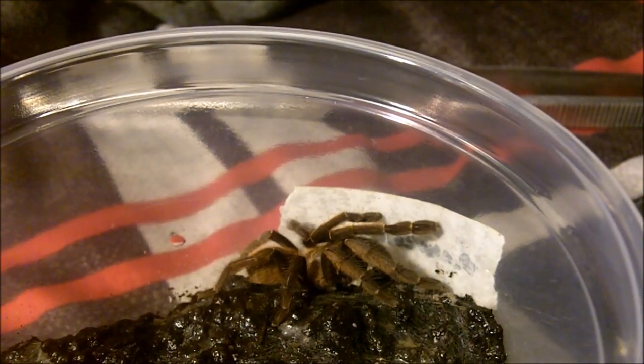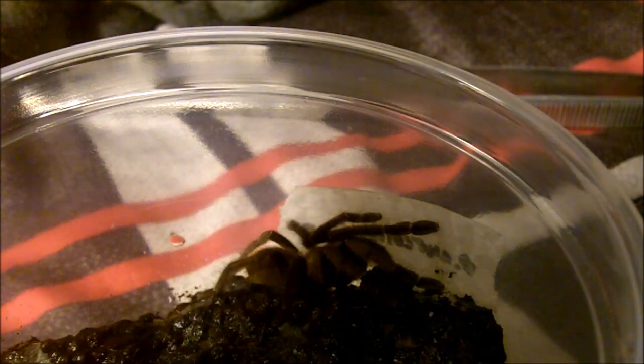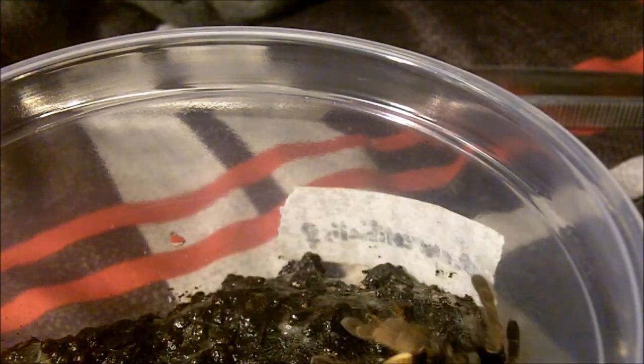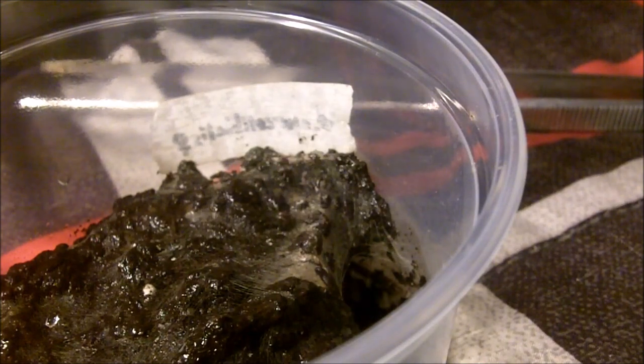From the directors that brought you the Saragopica species, I now present to you Orphnaecus sp. cebu, the Thai Fringe. This is a two-inch female.